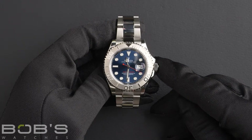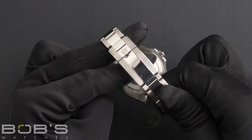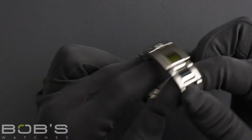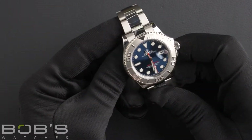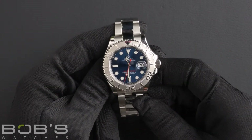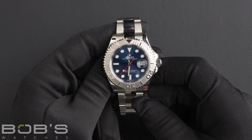The characteristics include a stainless steel oyster bracelet with an oyster lock clasp. The dial is blue with the Chromalight display and has a red seconds hand. The case is 40mm stainless steel with a platinum rotatable time-lapse bezel.